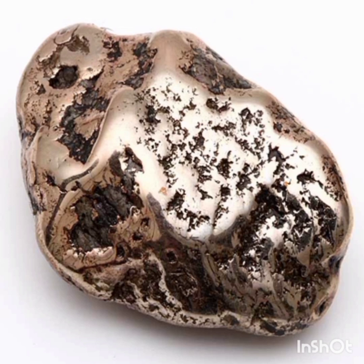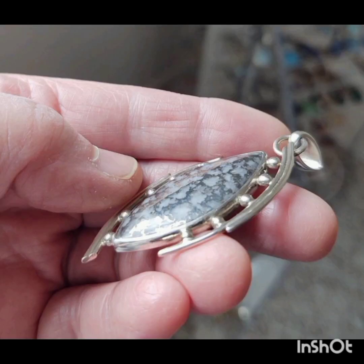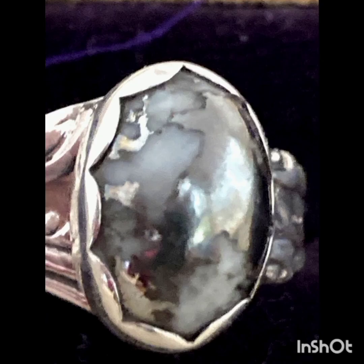Mohawkite is a rare copper mixture found in only one place on the Keweenaw Peninsula of Michigan. It was first discovered around 1900 in the Mohawk Copper Mine, which is where it got its name. Mohawkite is one of those beautiful materials that stand out for its desirable natural metallic designs, much like Josephine's Crown or gold in quartz.